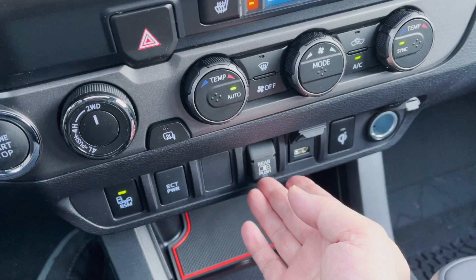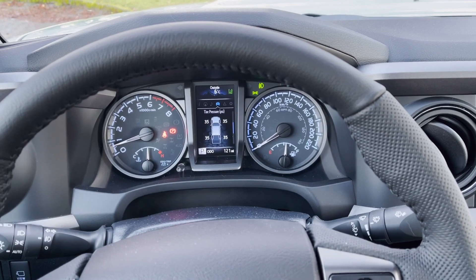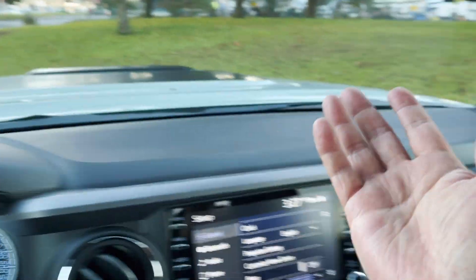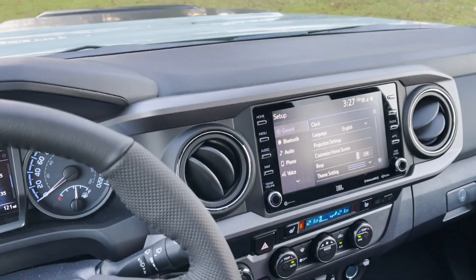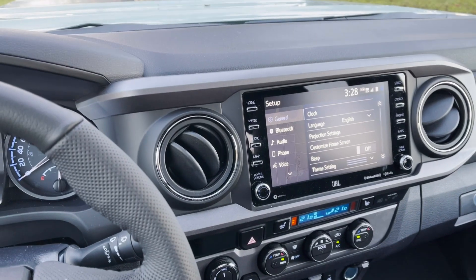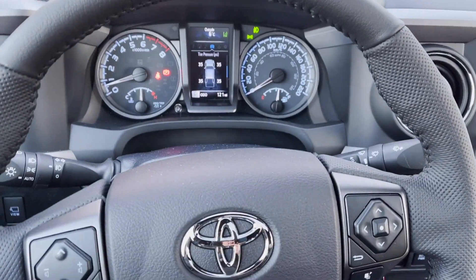There is also no rear defroster like you'll find in the Tundra, and people wonder why. But because the truck is reasonably compact, when you put the front defroster on, there's enough air circulation that comes through the front and goes all the way around, defrosting pretty quickly. Unless you're in super freezing temperatures and need to defrost quickly, it's not a major issue. Otherwise, everything works the way it's supposed to.